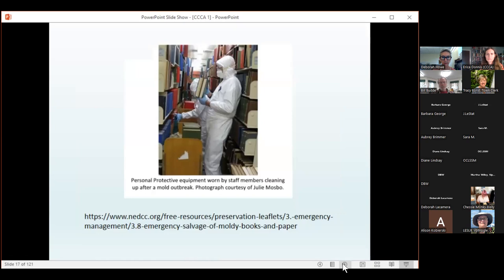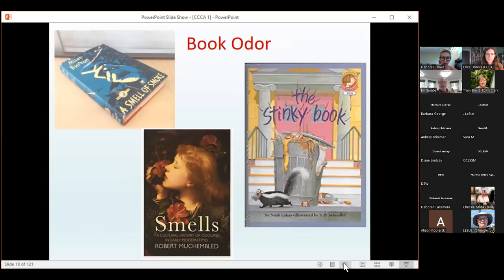If you come across mold in your collection, personal safety is the first priority. Many people are very sensitive to mold spores and can become quite sick. Make sure you have proper outerwear, a good respirator, and always wear gloves when handling books with a possibility of mold. If your problem is large, call the experts. However, if you just have a book with a musty smell but no signs of mold — perhaps it's been in a house with a smoker — there is something you can do.